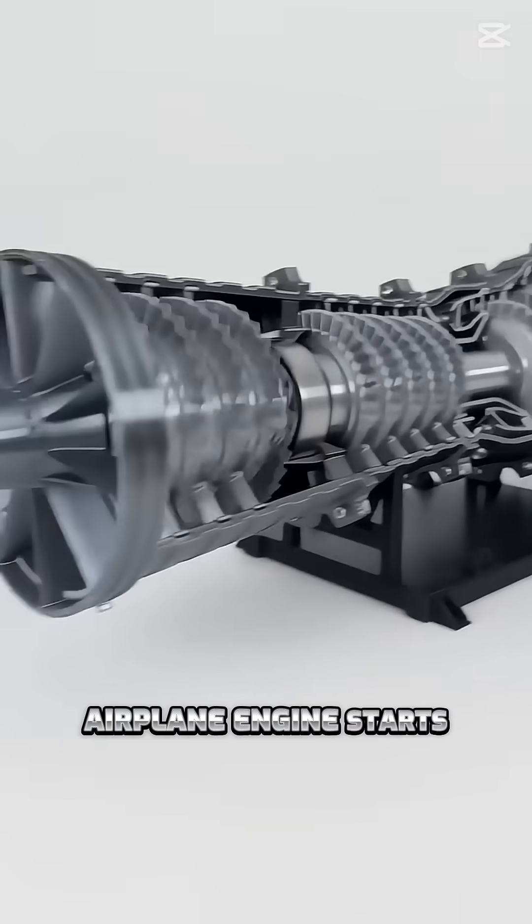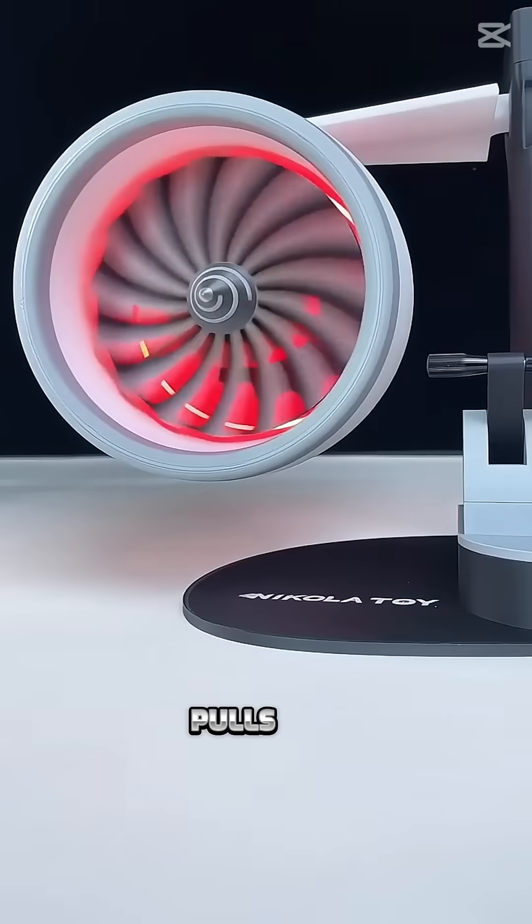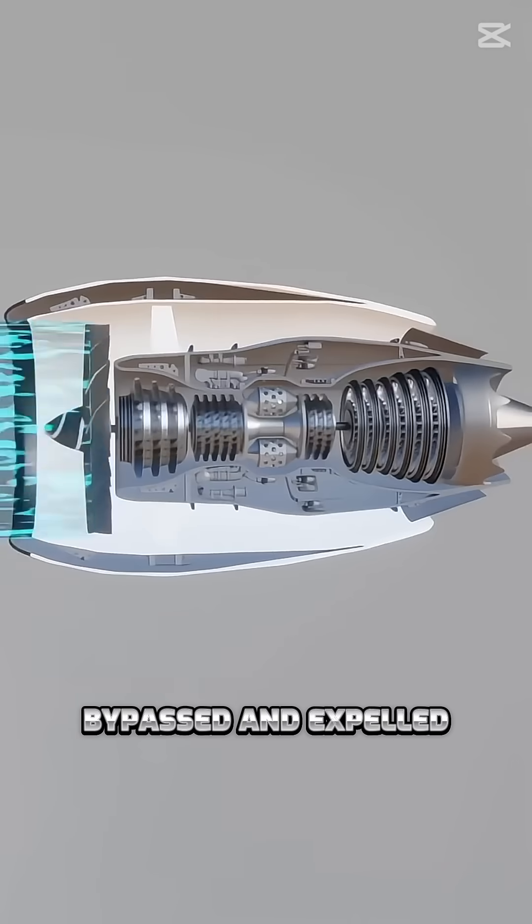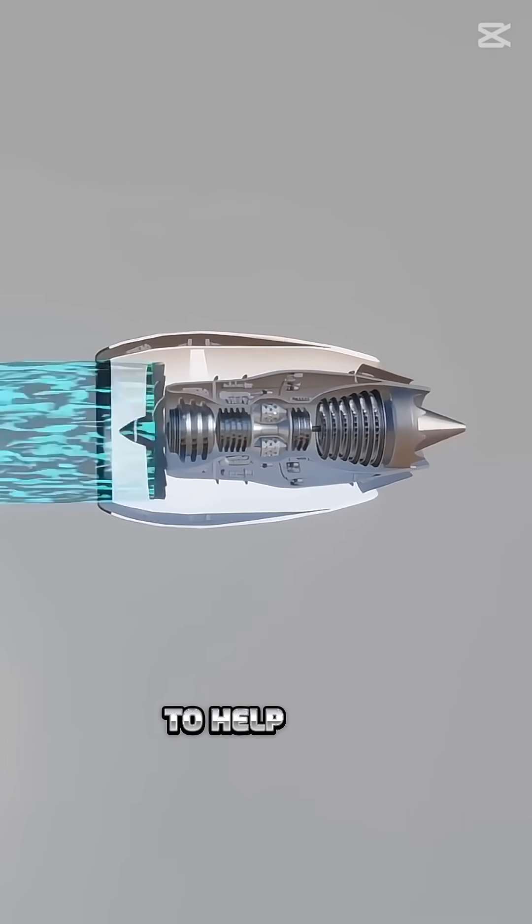When the airplane engine starts, the large fan at the front pulls in a huge amount of air. About half of this air is bypassed and expelled directly out the back to help with thrust.